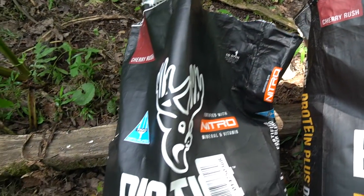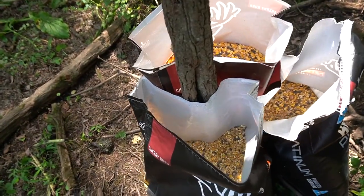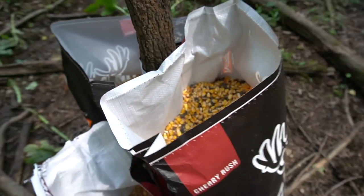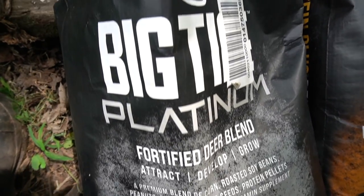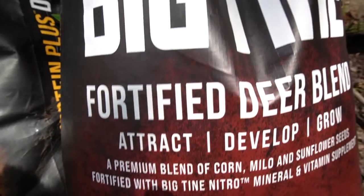I do start baiting early — pretty much spring. I've been putting Big Time Cherry Rush fortified deer blend down since the end of May, and I'll feed them all the way up to September when opening day is. They will rely on it as a primary food source. I believe the buck I took last year on opening day was bedded close to this food. It does take work and it does cost money. I'm not just giving them regular corn — I'm giving them good stuff with vitamins and minerals that also help promote antler growth.